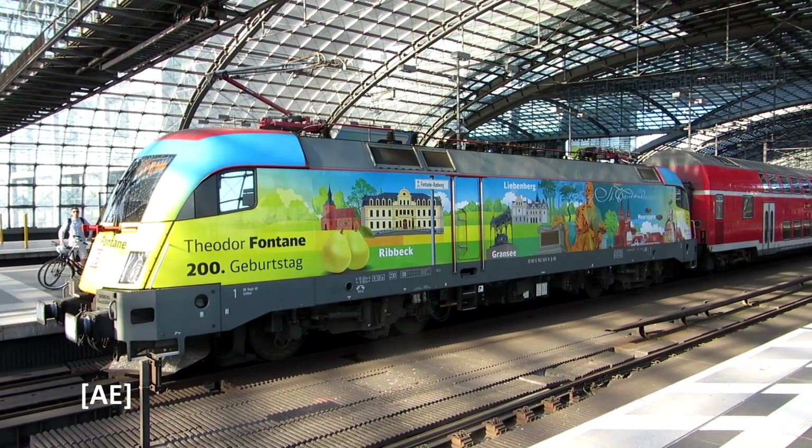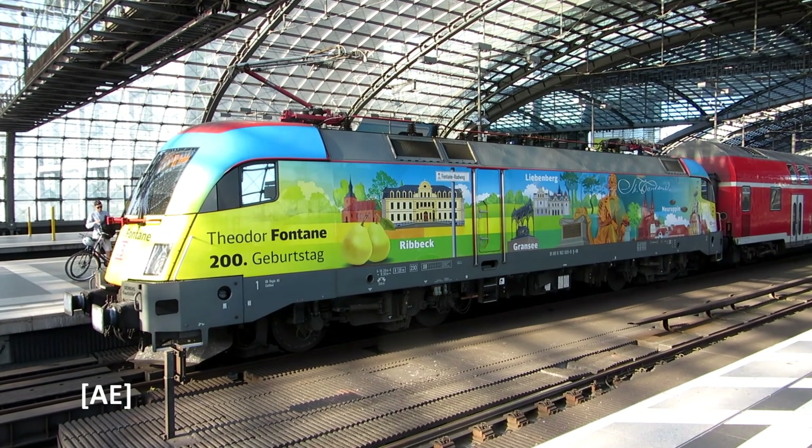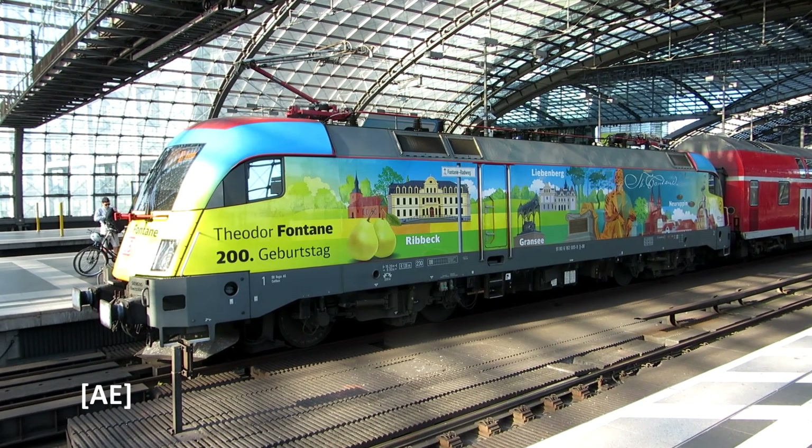The RE locomotive is decorated for the 200th birthday of Theodor Fontane, and it advertises the Theodor-Fontane-Radweg.